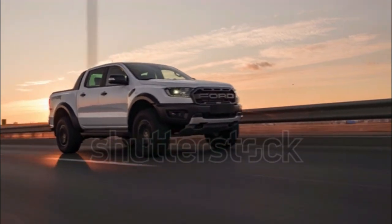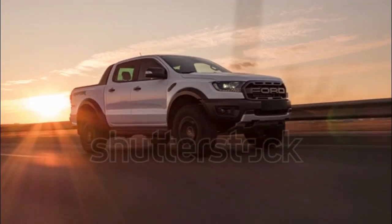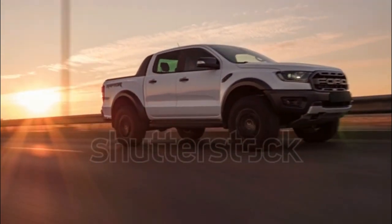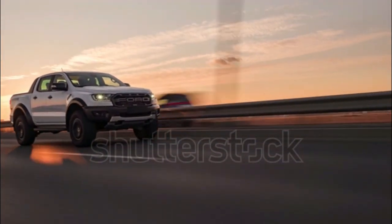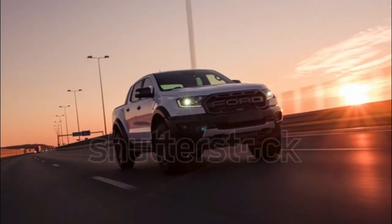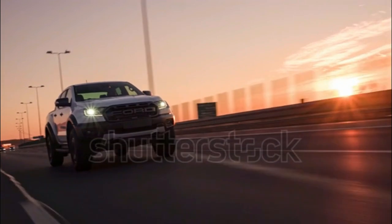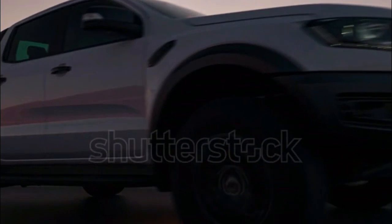Meanwhile, in Australia, the Ranger Raptor is getting gussied up even further with the X Package. The X Package is already well-known in that country from doing duty on the Ranger Wildtrak trim. The 2021 Ranger Wildtrak X gets a number of upgrades, mainly cosmetics save the snorkel intake, nudge bar, and LED lighting add-ons, befitting its place between the regular Wildtrak and the Raptor in the lineup. So the Ranger Raptor X is an extension of this philosophy, adding a unique look and a few tasteful upgrades to the already burly truck.